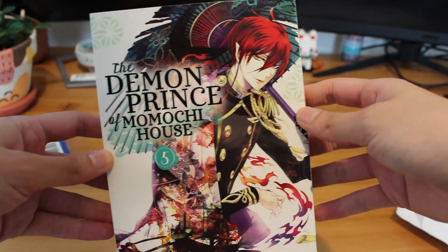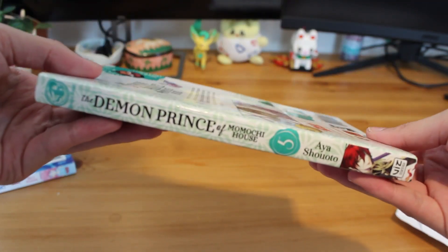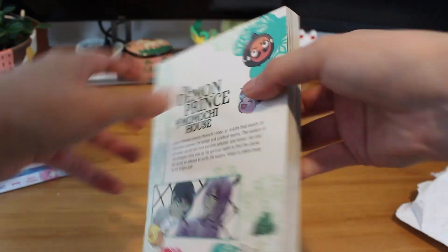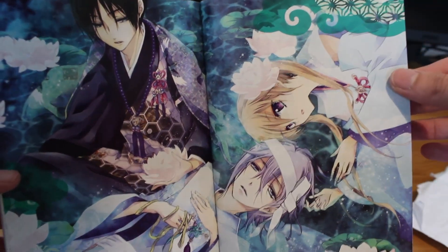Moving on, we've got a package from Amazon. We have Volume 5 of The Demon Prince of Momochi House, another series I've been slowly amassing more of. The covers and spines are super beautiful and look fabulous on my shelf, and the art style is light and airy and a bit different from what I'm used to.